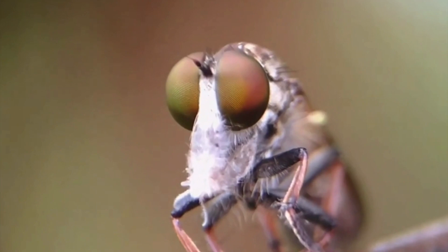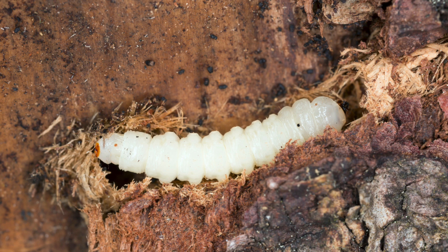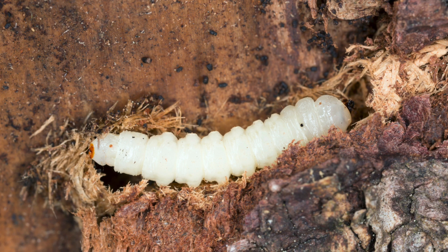Most robberflies have a brown, gray, or black coloration. Female robberflies deposit whitish colored eggs on low-lying plants and grasses, or in crevices within soil, bark, or wood. Egg-laying habits depend on the species and their specific habitat.